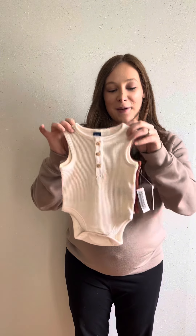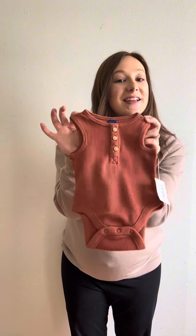Then another pack — it comes with this cream color, this tan color, and this burnt orange color.